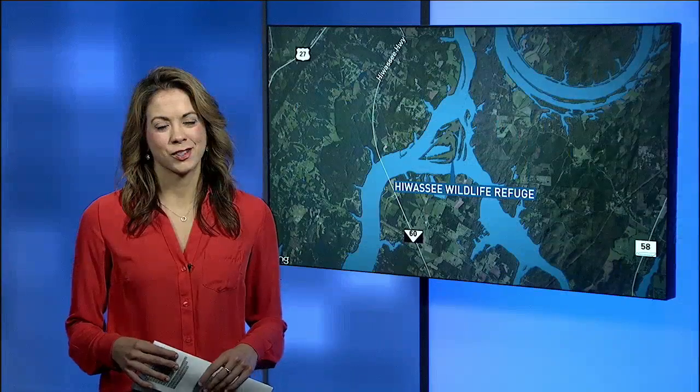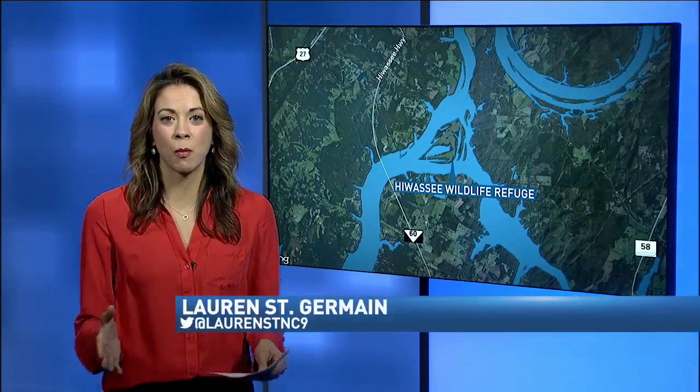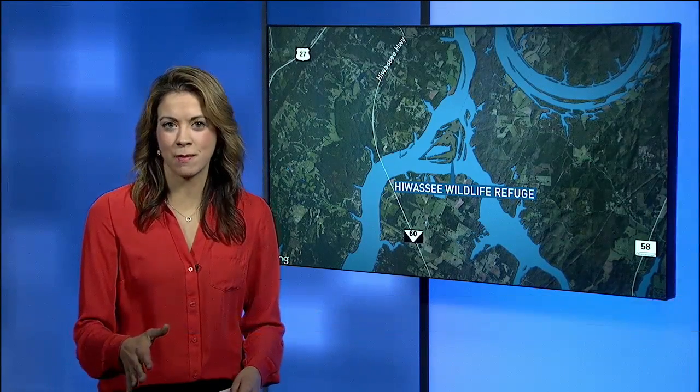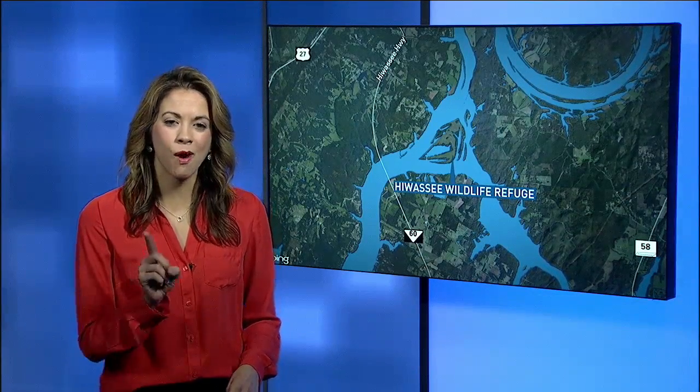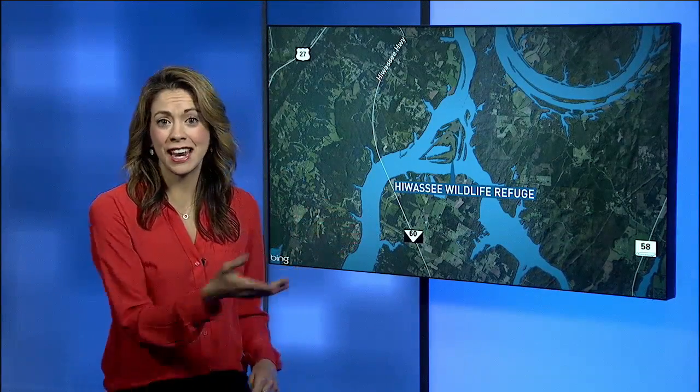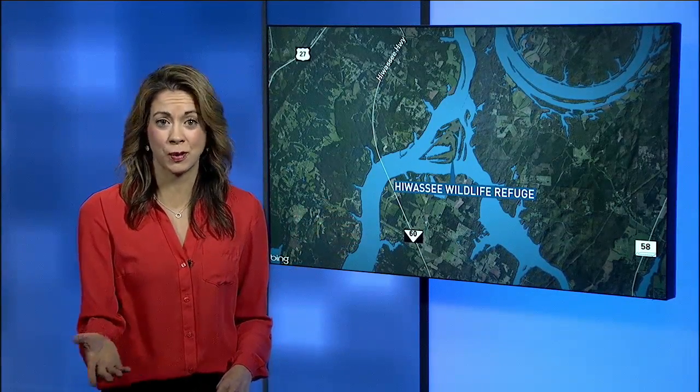As temperatures drop around the country, more birds will be making a temporary home here in the Tennessee Valley. News Channel 9's Lauren St. Germain joins us now to show us what types you can expect to see. It is the season to find more birds in our area thanks to migration. Now until about mid-February, thousands of birds will go to one area in particular: the Hawassi Wildlife Refuge. Today we actually went on a boat tour to show you what it's like.